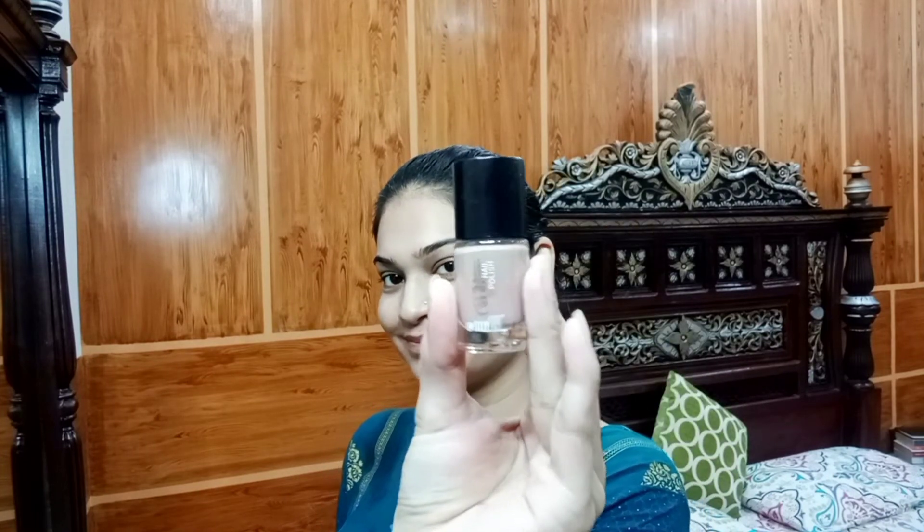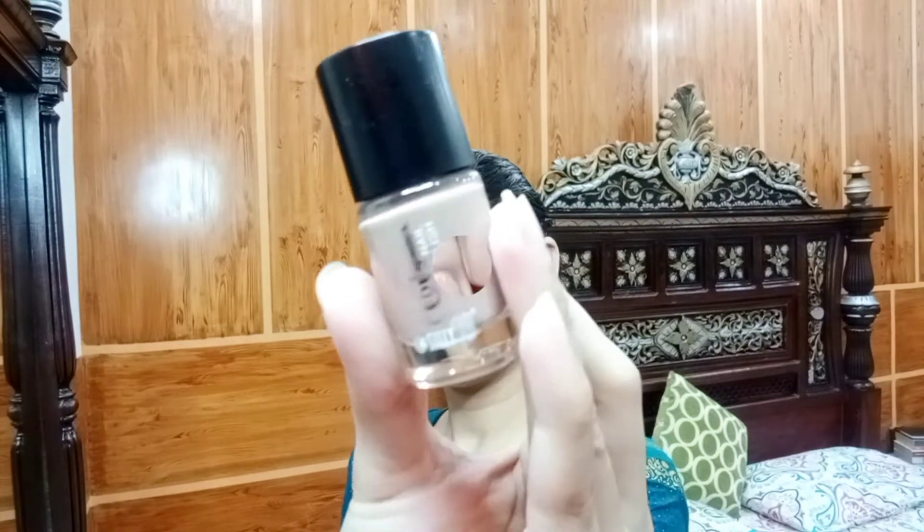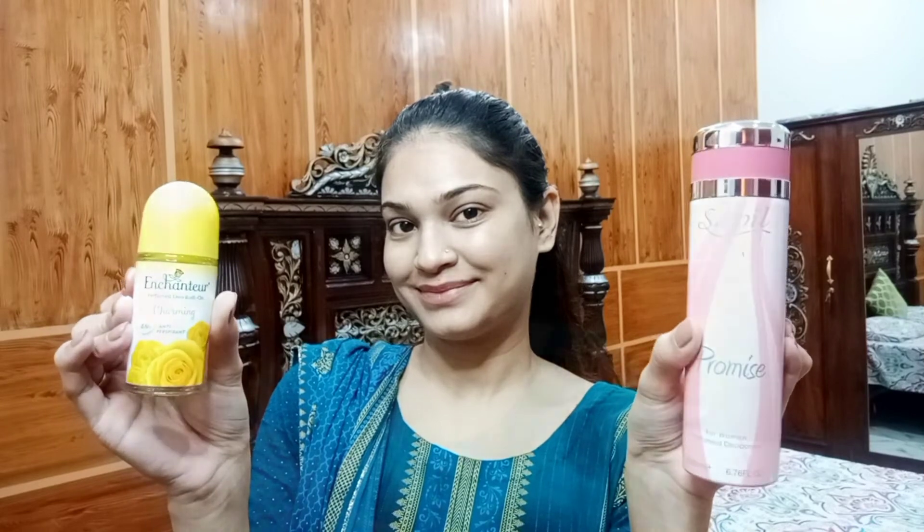Moving towards my nail care — I recently shaped my nails in a square setting, but they've become brittle, so I decided to cut them into a round shape. I'm applying a beautiful nail paint that I borrowed from my sister-in-law. Then I put on my roll-on and a beautiful body spray from Sepul, which I really love. That was my simplest self-care routine — I hope you enjoyed the video! Till next time, take care of yourself. Bye!